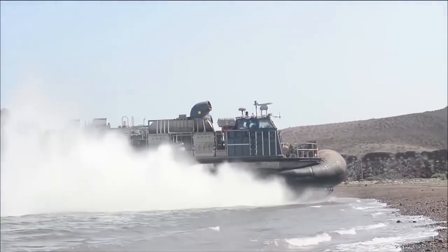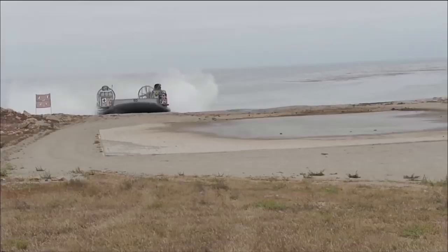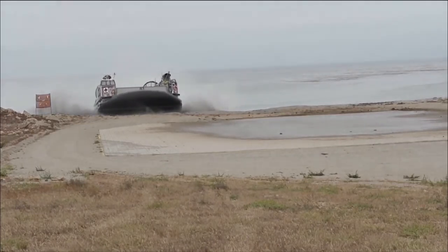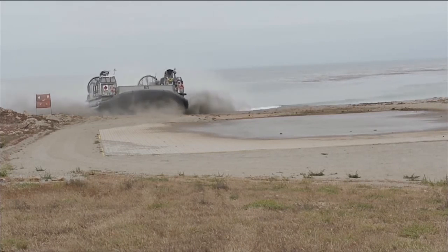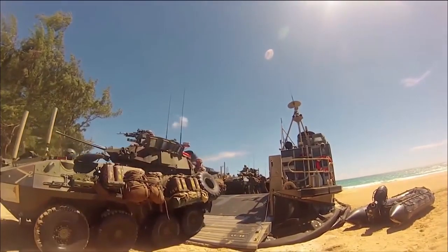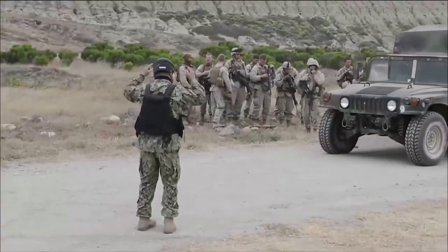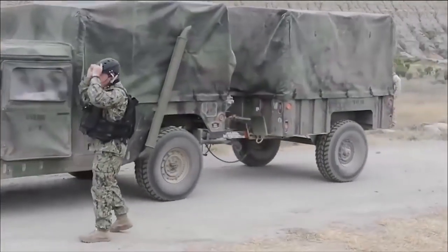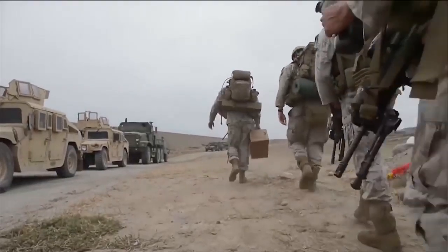ACU-5's mission is to provide the combat-loaded Marines a means of transportation from the ship to the shore for amphibious assaults. The overall mission of the LCAC and Assault Craft Unit 5 is to deliver Marine vehicles and other vehicles and supplies needed ashore from a ship for any type of humanitarian mission or assault. We are the main connector between the ship and shore, getting any type of equipment and personnel to the beach.